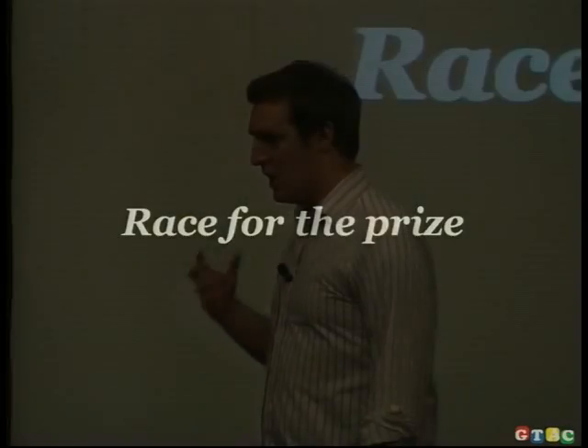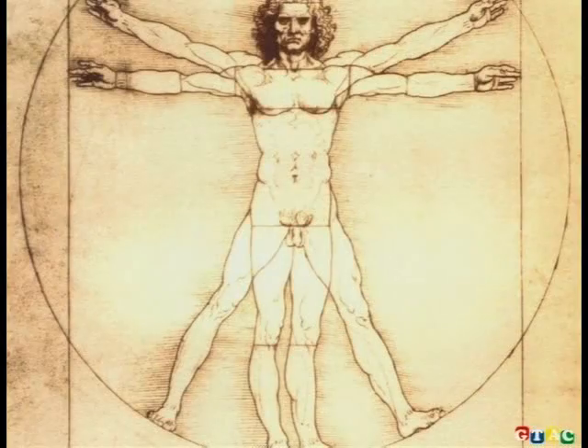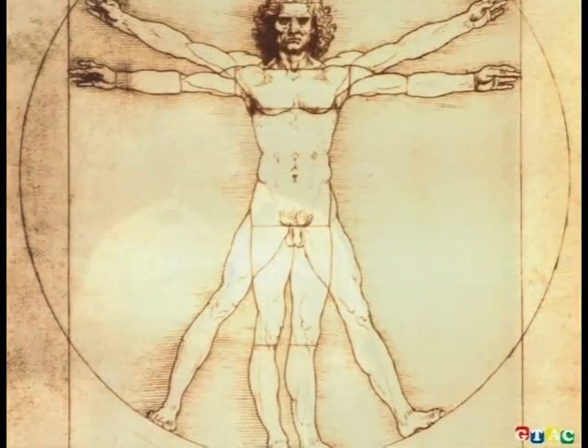It was partly interesting for the foundation it provided for modern biological research, but also because it was a race — two consortiums going head to head. There was a private US institute and a worldwide consortium of open advocates. Had the private institute sequenced the genome first, the data wouldn't have been made available. Luckily the Wellcome Trust wrote a blank check and we got there first in around 15 years. Because we're a charity we give away the data completely openly — via FTP, MySQL databases, and open source code — all available. The code is primarily written in Perl, which is really the language of bioinformatics.